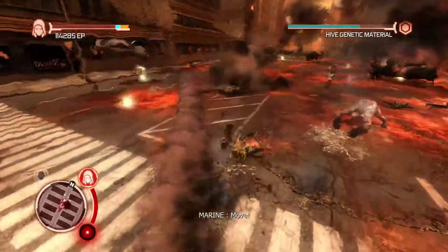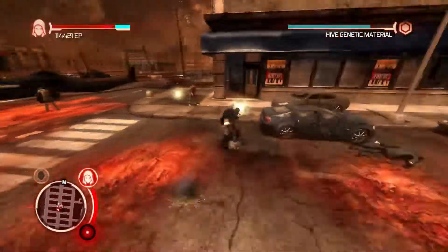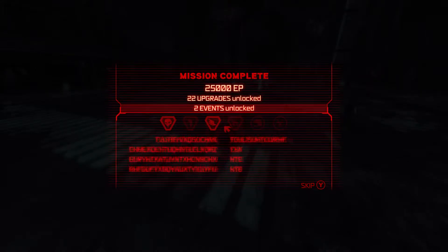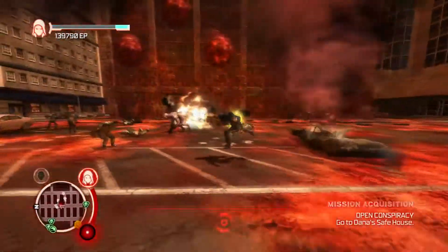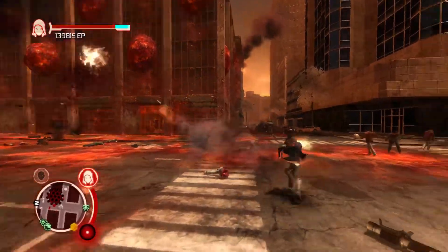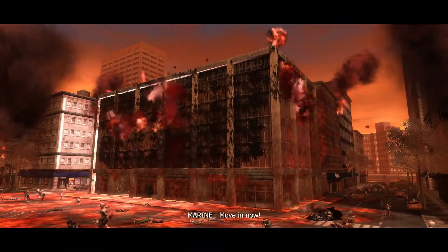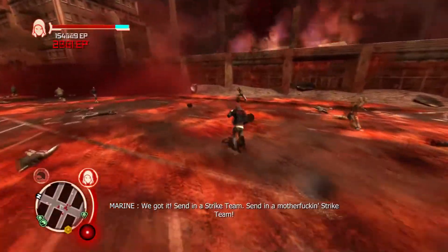I'll just get the material. Mind if I do — got it. 479 million. Now, screw this thing. Gotcha! 15,000 points.